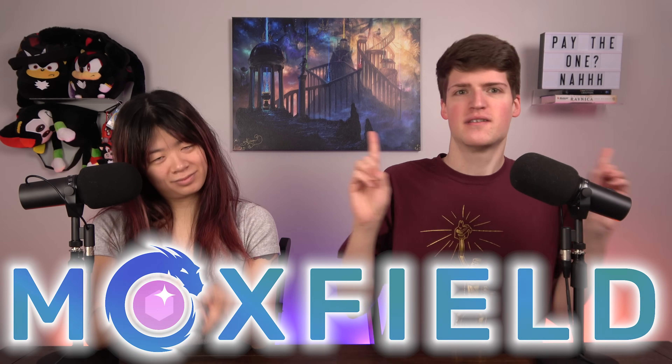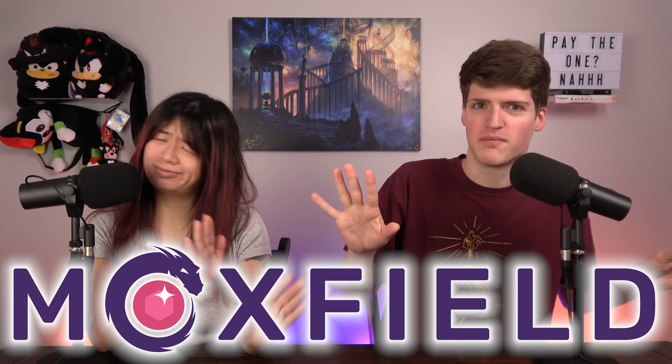Moxfield is in the video as a sponsor somewhere, but you don't know where. We've got some budget replacements that serve a similar function as a lot of the most expensive $30-plus staples you're going to see in Commander.